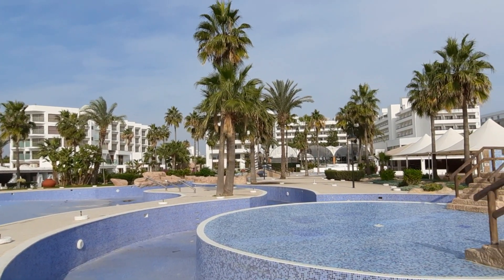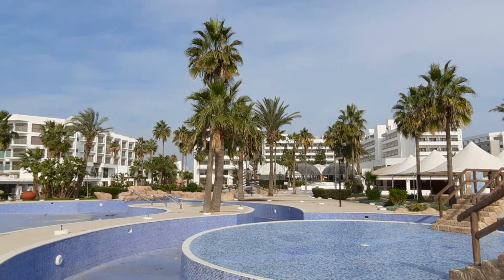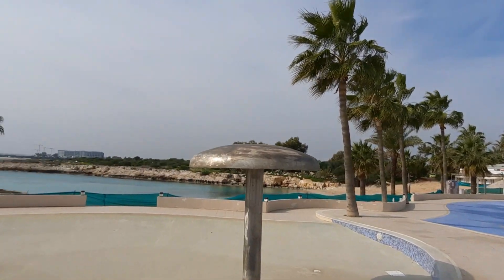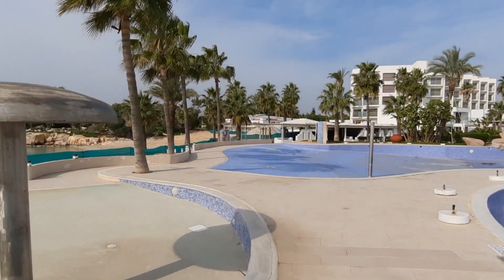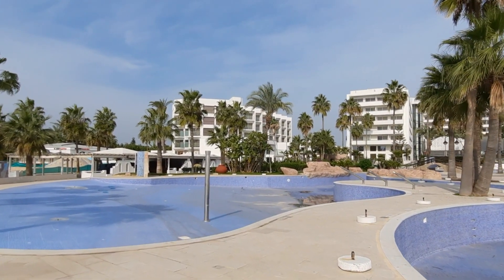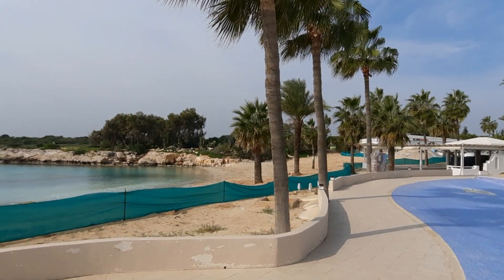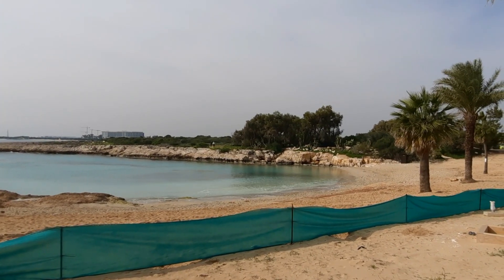Which looks like some sort of kids tidal pool or fun pool. And then right down closer to the hotel it goes round towards the main swimming pool. So it's massive. And there's another pool here for the kids. It really is big, and then beyond the pool area you can go straight to the beach.